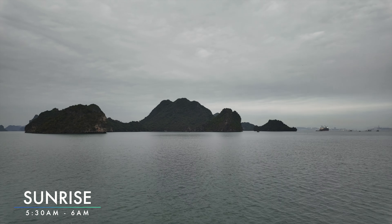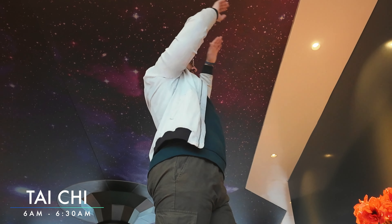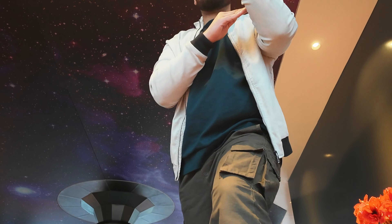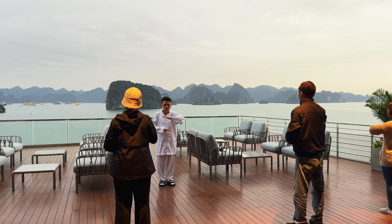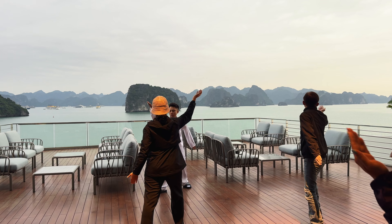Good morning and welcome to day two here on the Essence Grand Cruise. It's been quite an early start - between half five and six in the morning is sunrise, but it was low-key cloudy so we couldn't find where the sun actually was. But we were up, so from six till 6:30 we actually did a Tai Chi class, which was pretty relaxing up on the top deck with incredible views and a light breeze.